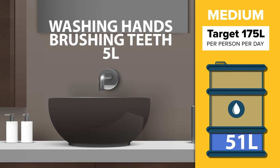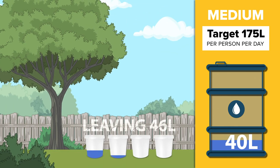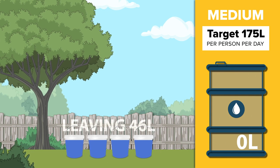A single sink or dishwasher load uses 15 litres. Washing your hands and brushing your teeth uses 5 litres, leaving 46 litres — just over four average buckets of water — for outside watering and cleaning.